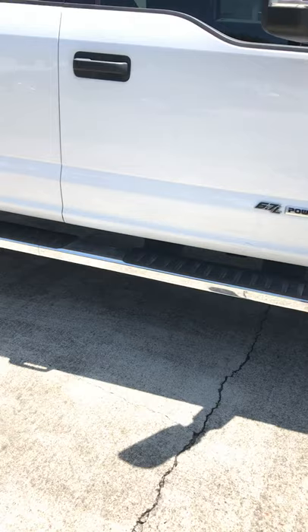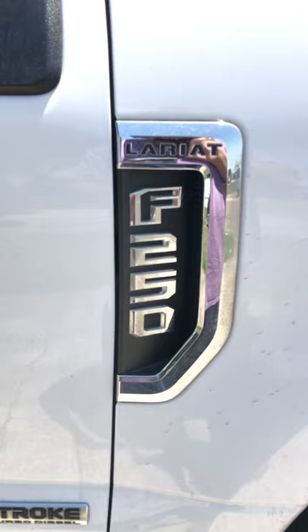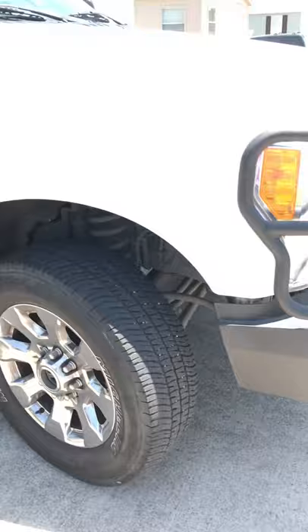I also put that sidestep on because it didn't come with one. These badges I bought off Craigslist in Houston from somebody — I think I paid like 20 bucks for them. I didn't want it to say XL, so I bought ones that say Lariat. It's a fake Lariat — doesn't matter, nobody knows. Just me and now you guys, so please don't say anything to anybody.